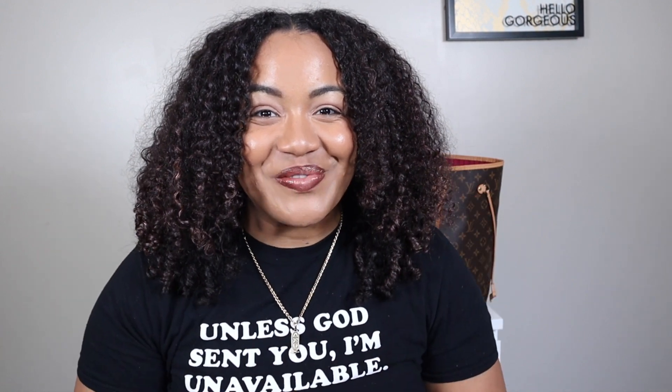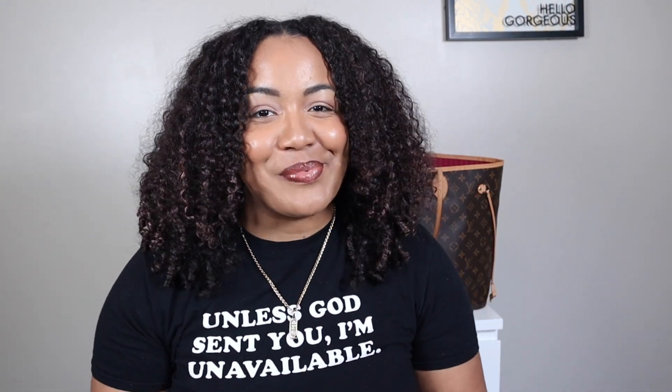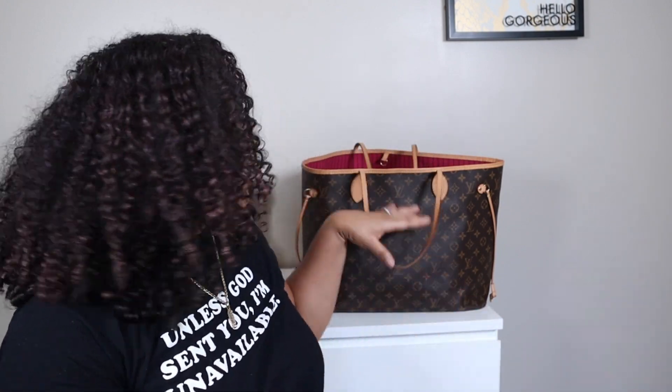Hey y'all and welcome back for another video. I'm showing y'all what I put in my work bag, which is my Neverfull GM. So if you're interested, stay tuned.